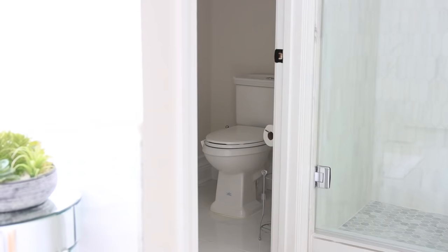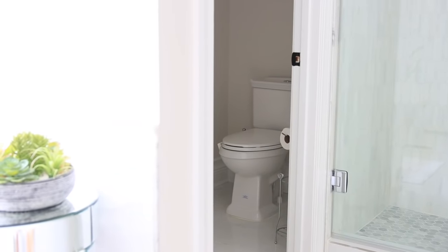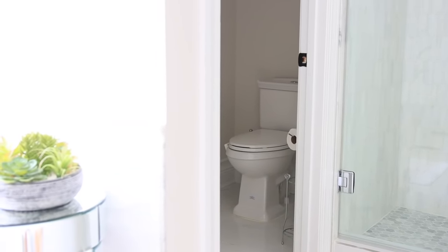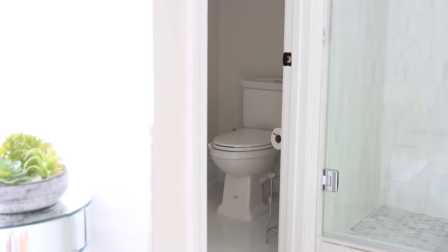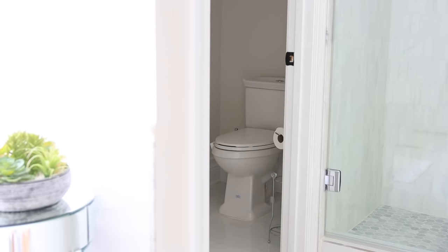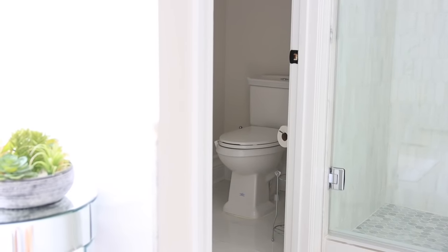On the left side of the shower we just have the toilet room. The toilet we also picked up from Home Depot — I love this style and it's only $99, so it's really affordable and it looks really nice.